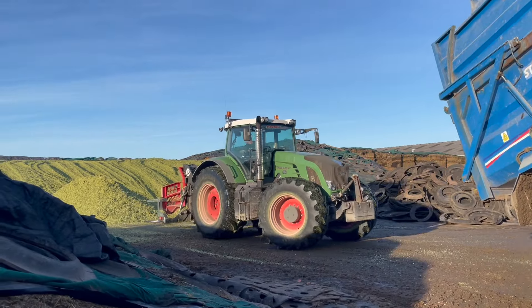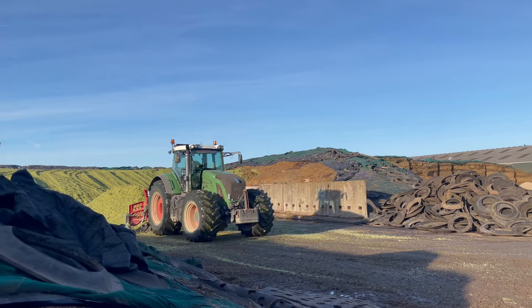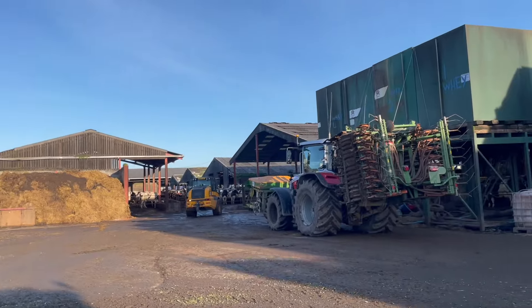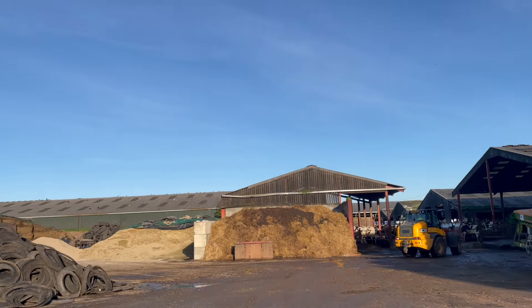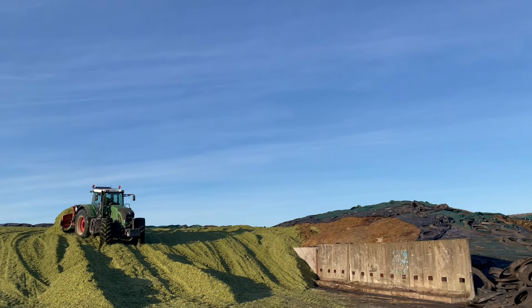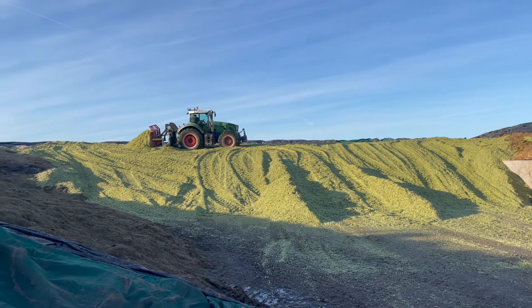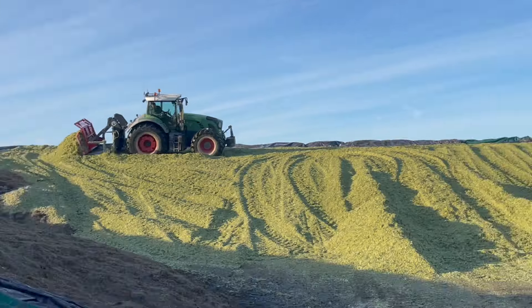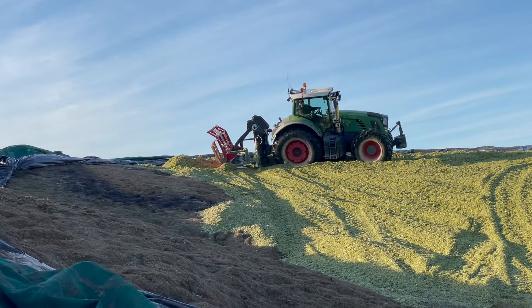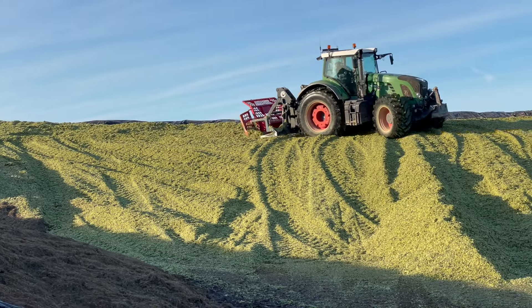This is Ovens contracting — the 1096 Vario. Big machine. You hear the turbo whistle?